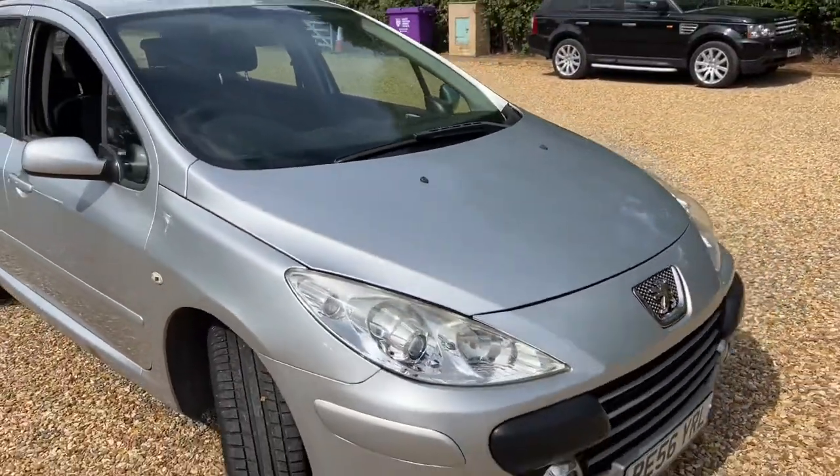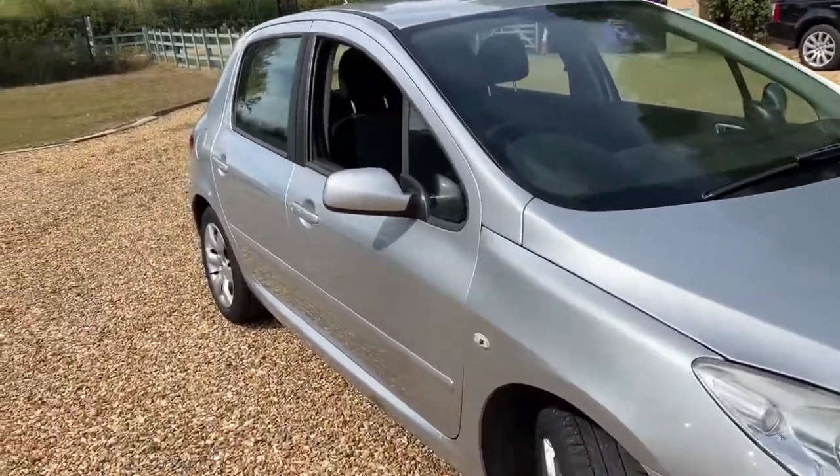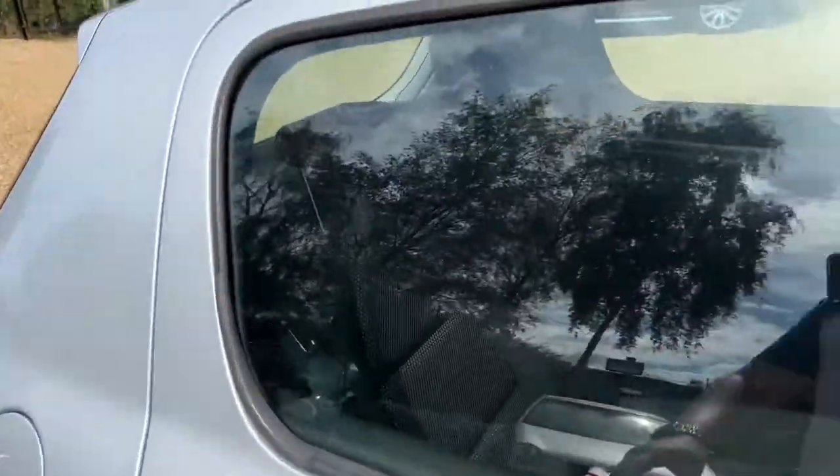A little bit on the bonnet there, but really, really nice car, especially for the money. I mean these are ideal family cars, they really are.